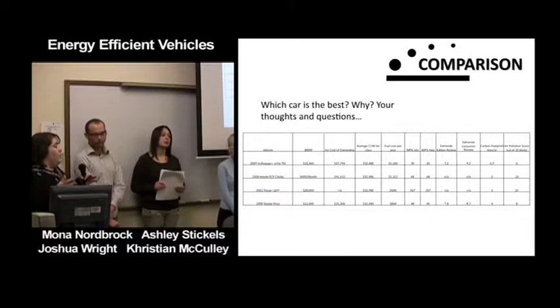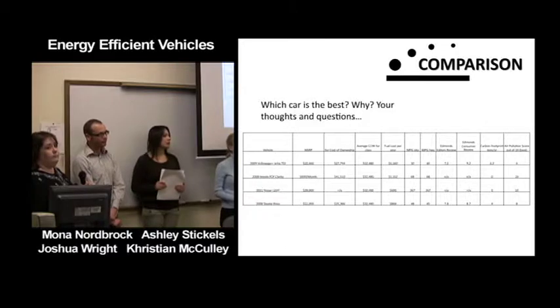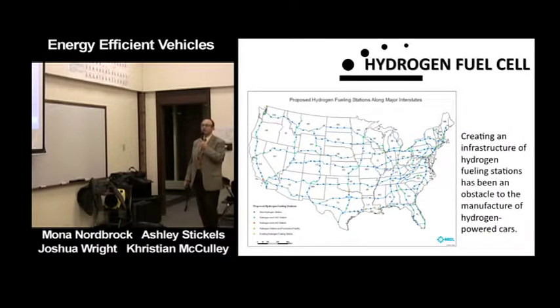By starting now, by the time the market is ready, the FCX Clarity and the Leaf will be on everybody's tongue. A second audience question comes up about the map of recharging station locations shown earlier — asking whether, with the current system, there's fear that in an electric car you'd be restricted to a fixed route with no ability to make detours, since you can't just stop anywhere to refuel.